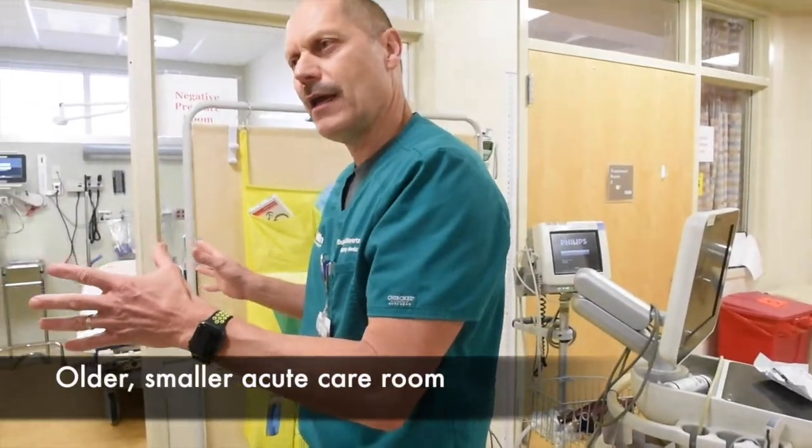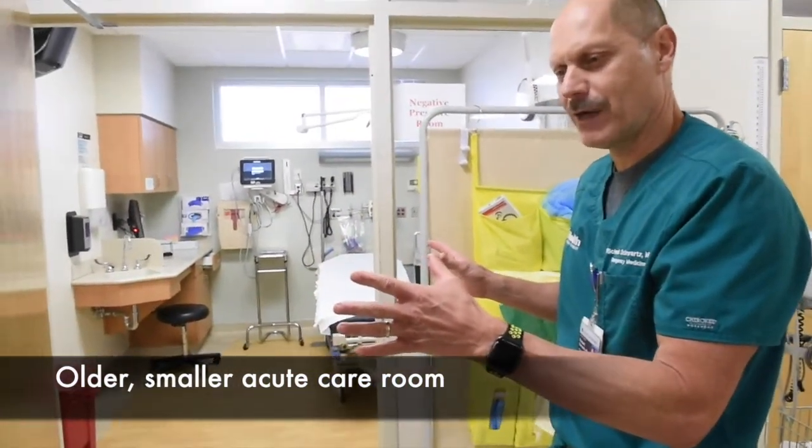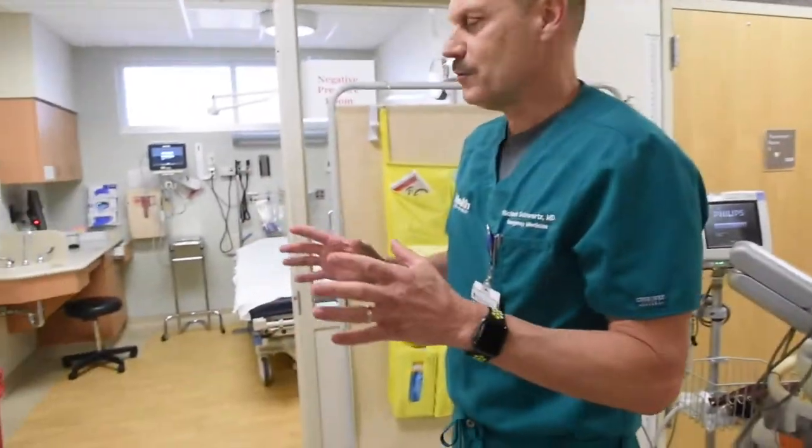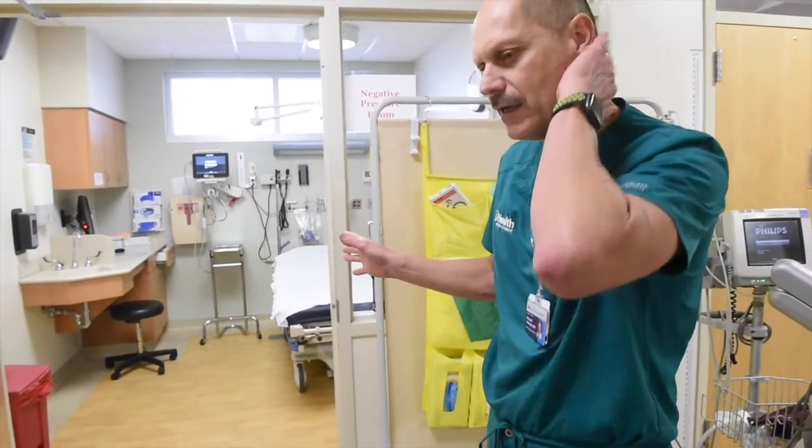When you go in wearing powered air purifying respirators with multiple people and multiple IV pumps, it becomes a very small room for doing a resuscitation. It works, but it's not optimal.